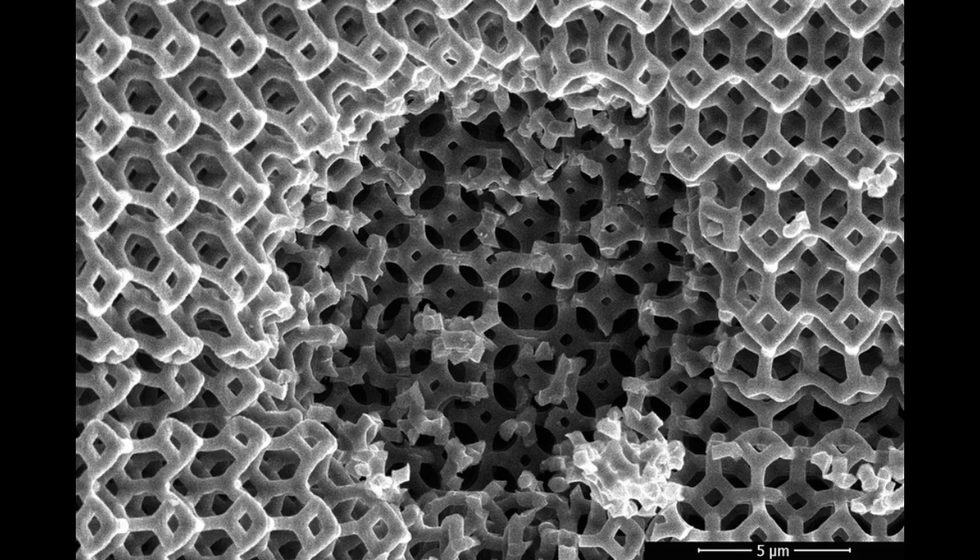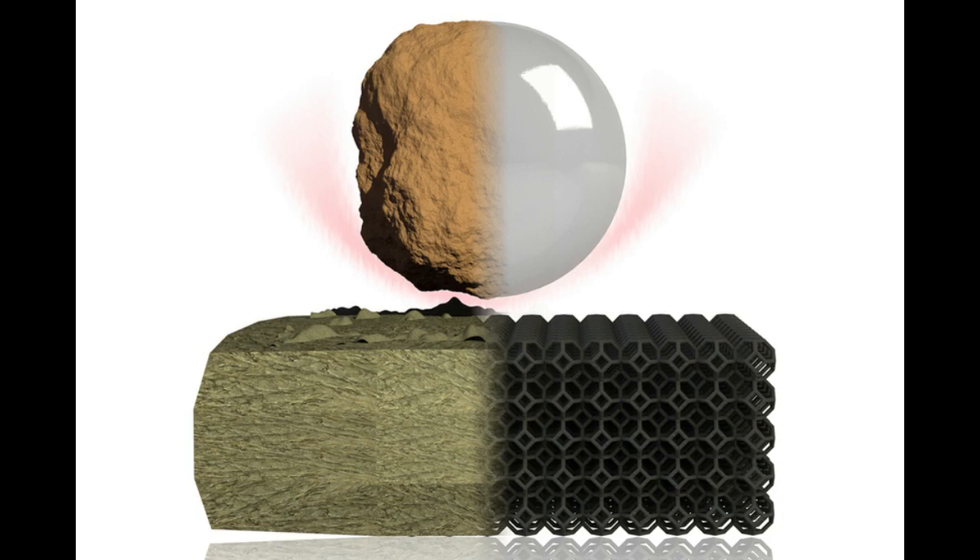Interestingly, the team found they could predict the kind of damage the material would sustain by using a dimensional analysis framework for characterizing planetary impacts. Using a principle known as the Buckingham-Pi theorem, this analysis accounts for various physical quantities — such as a meteor's velocity and the strength of a planet's surface material — to calculate a cratering efficiency, or the likelihood and extent to which a meteor will excavate a material. When the team adapted the equation to the physical properties of their nano-architected film and the microparticle sizes and velocities, they found the framework could predict the kind of impacts that their experimental data showed. Going forward, the framework can be used to predict the impact resilience of other nano-architected materials.